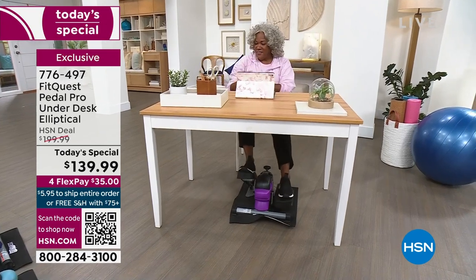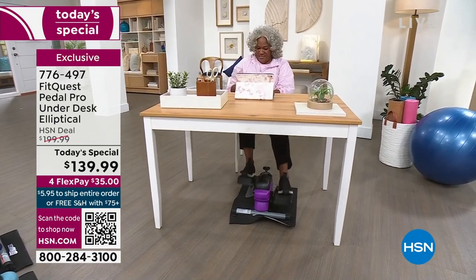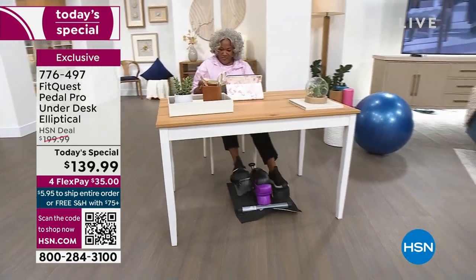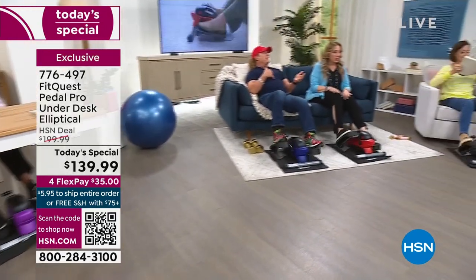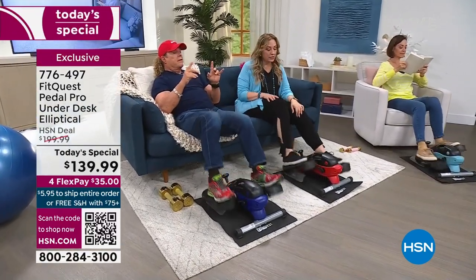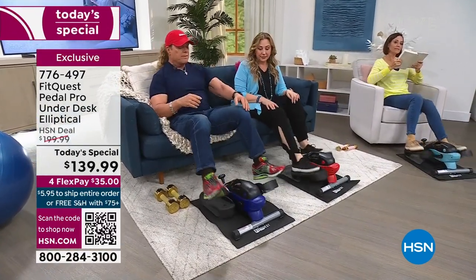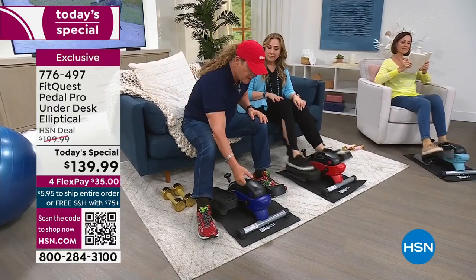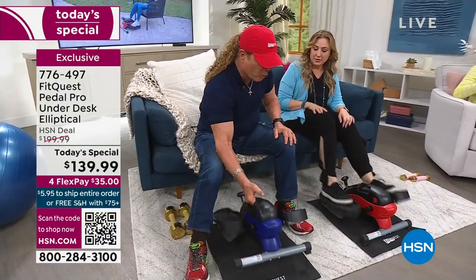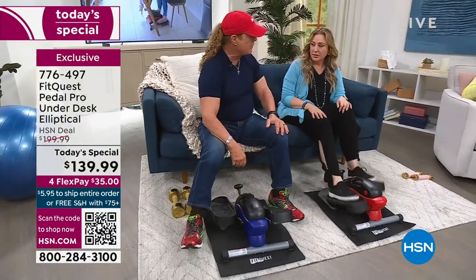You can sit in a living room, read a book, and get total body cardio, total body muscle toning, and total body flexibility at a price you could never get elsewhere. A hundred dollars an hour is normal for a personal trainer. Look what you're paying today to get the Pedal Pro, which is well known to have sold over 50,000 units.